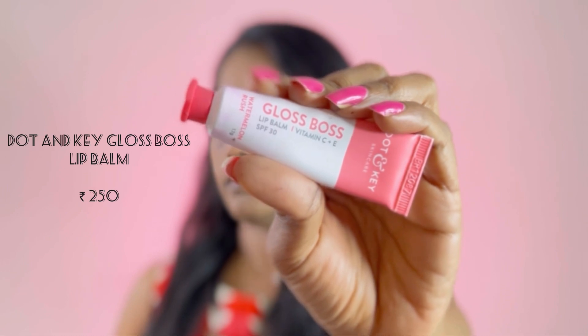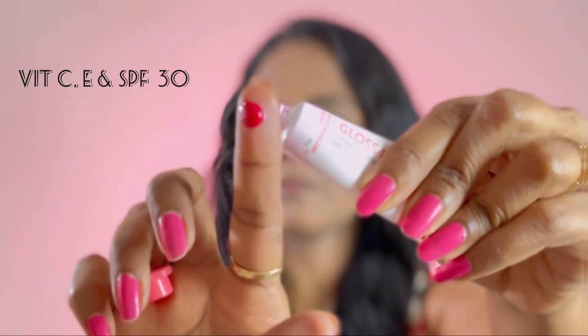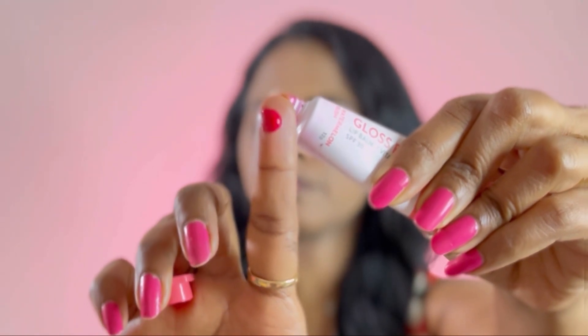For the lips we are going to use the Dot and Key Gloss Boss Lip Balm — one of the best lip balms. It has SPF, vitamin E, and vitamin C. I've already recommended this in one of my nighttime skincare routine videos. If you have pigmented lips, you should definitely apply a lip balm with SPF before you step out.